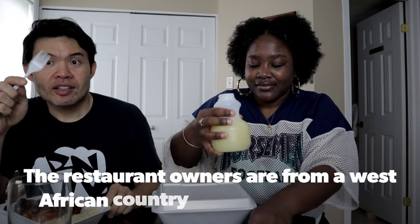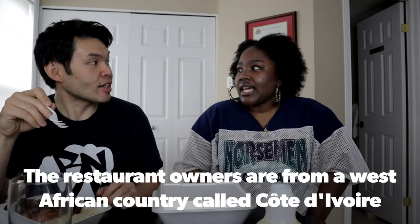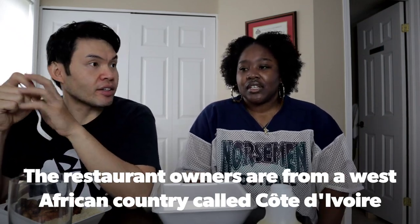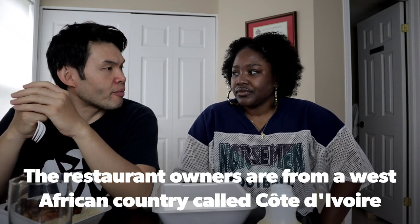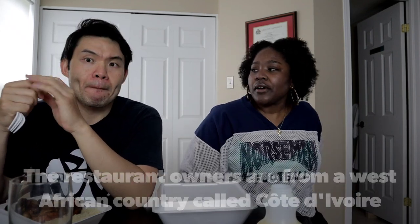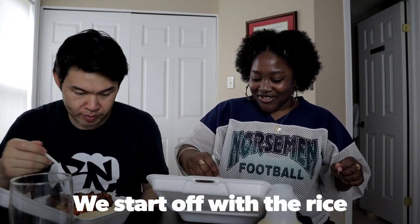They didn't let us film inside the restaurant, but it actually looks really nice inside — a lot of artwork that gives it a nice ambiance. And they're from Côte d'Ivoire. I always like trying the rice first.